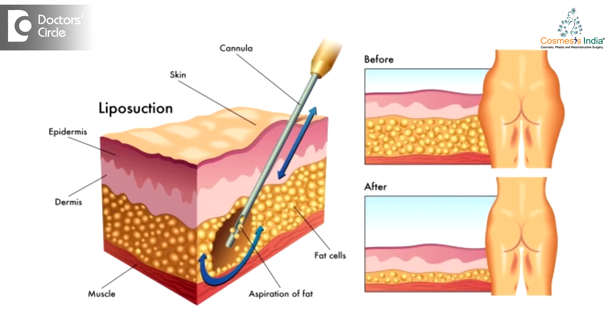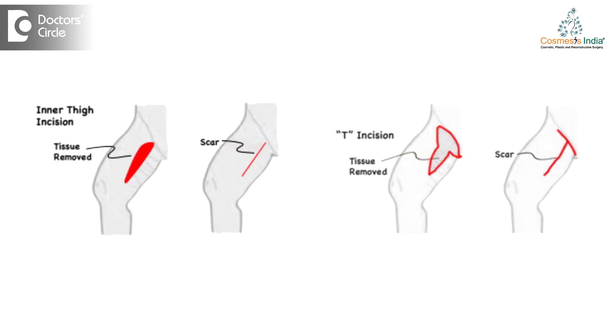We often get the query: after a thigh lift, what is the post-operative care, and how do you manage the pain — is it too painful? Yes, it is more painful than a normal liposuction, because in liposuction there are no major cuts, whereas here you're actually cutting and stitching the skin and hitching it up, or stitching it to strong areas so the scar doesn't shift down. Scar stretch is your main problem.